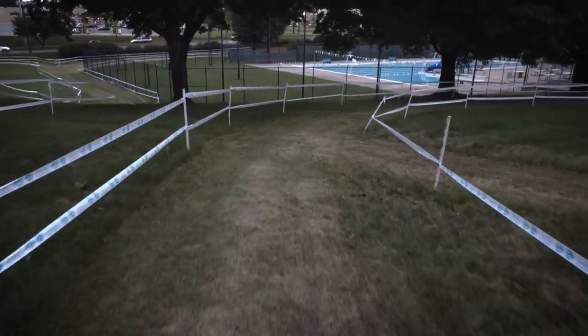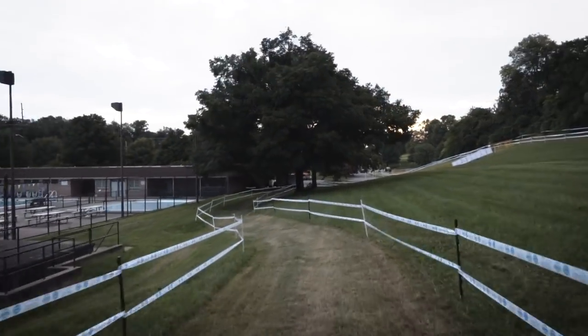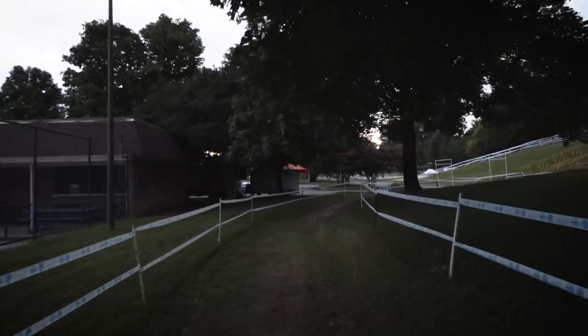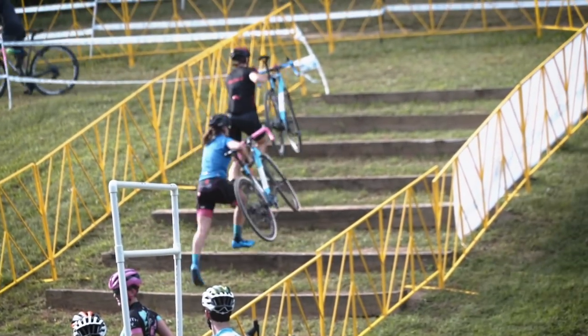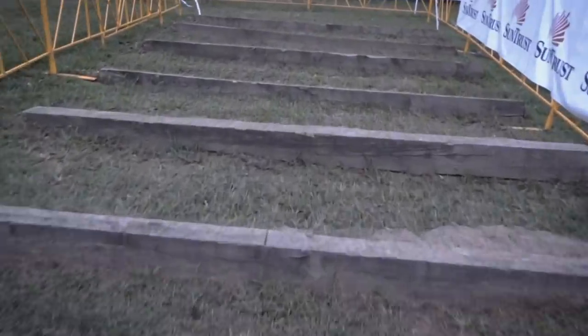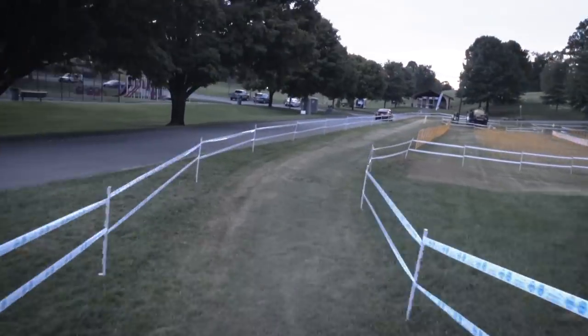We're heading towards the next big feature on this course — the staircase I was talking about. It's really just some railroad ties that have been put into this hill. Here are Mani and Gilbert again testing it out — they were the only ones who actually went hard on that all day during practice. It was really hot out here yesterday, and it's probably going to be the same for race weekend.